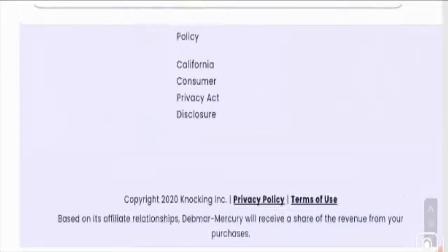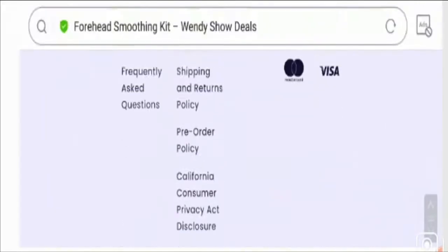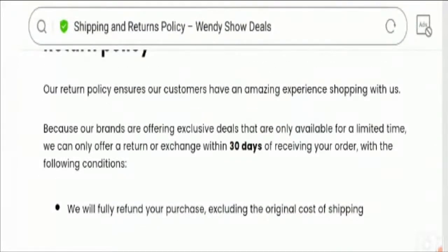Talking about social media presence, the site has no social media presence at all, which is again a bad sign and shows that the website may be suspicious. Now talking about the return policy, the website has mentioned a 30-day return policy after receipt of the product. Please do comment about your experience and any refund or return issues, as it will benefit other customers.